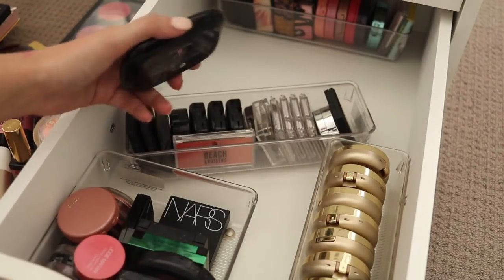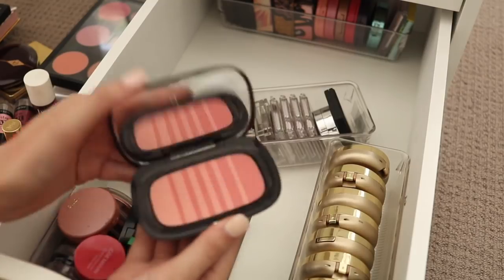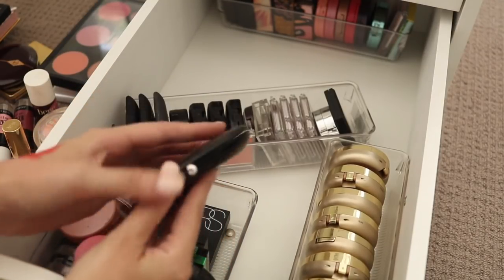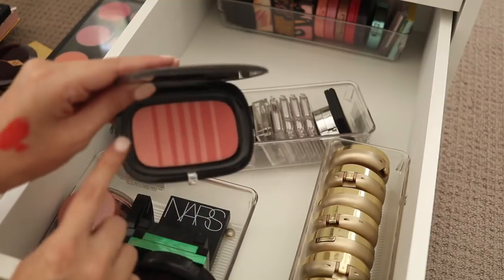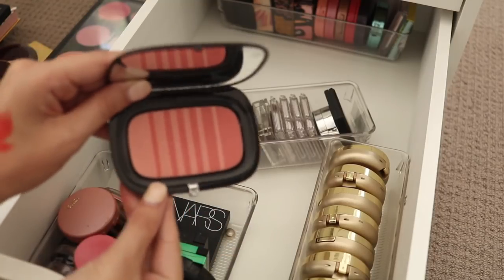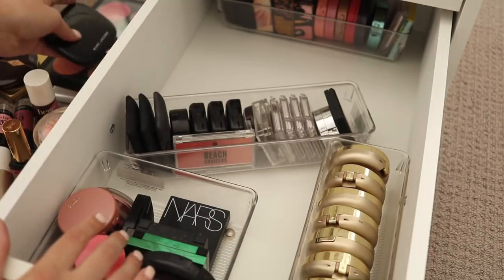I really don't need 50,000 blushes. This is a Marc Jacobs Air Blush — I really like this, I like how you can concentrate more to the lighter shade or more to the darker shade and kind of get multiple colours out of that one, so I definitely will keep that one.